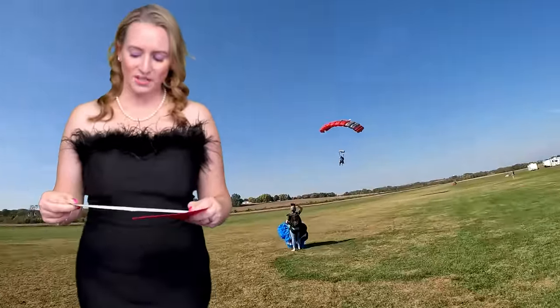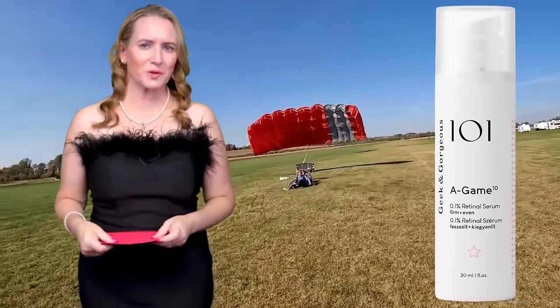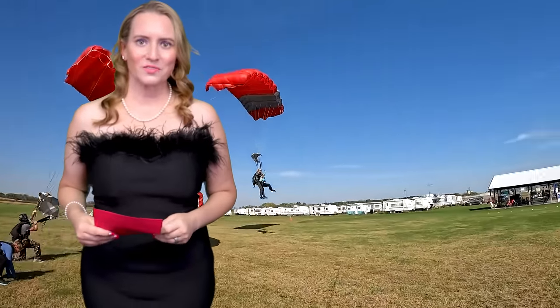The winner for Best Retinol Product is Geek and Gorgeous A-Game 10 or 5. If you're newer, start with 5; if you're an experienced retinol user, go with 10. Congratulations to Geek and Gorgeous on their second win of the night.